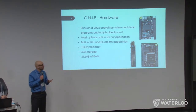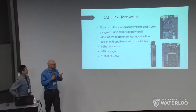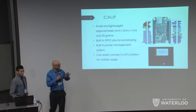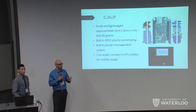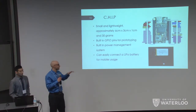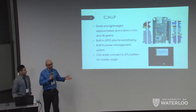Our CHIP runs on a Linux operating system so we can directly program scripts onto it. It has built-in Wi-Fi and Bluetooth capabilities, a 1 GHz processor, 4 GB of storage, and 512 MB of RAM. The CHIP is fairly compact — 6 by 3 by 1 centimeters and only weighs 30 grams. It has built-in GPIO pins for prototyping, and most significantly, a built-in power management system so we don't have to worry about the battery frying our circuit board. It can also easily connect to a LiPo battery.